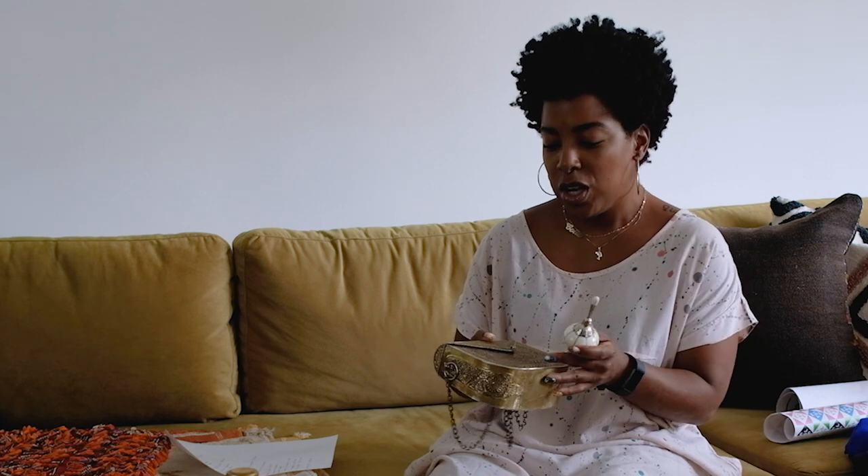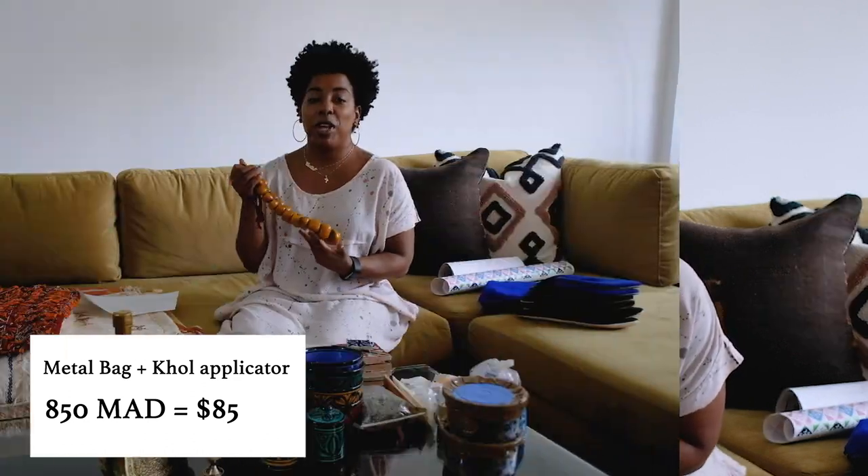For both pieces together, there were no separate prices. They encourage you to pick more than one thing and then bargain for a collective price — not individual prices added up, but pick everything you want and then discuss a price together. I believe the starting price was somewhere around 2,000 dirham, and what we ended up paying was about $85, or 850 dirham, for these two pieces.